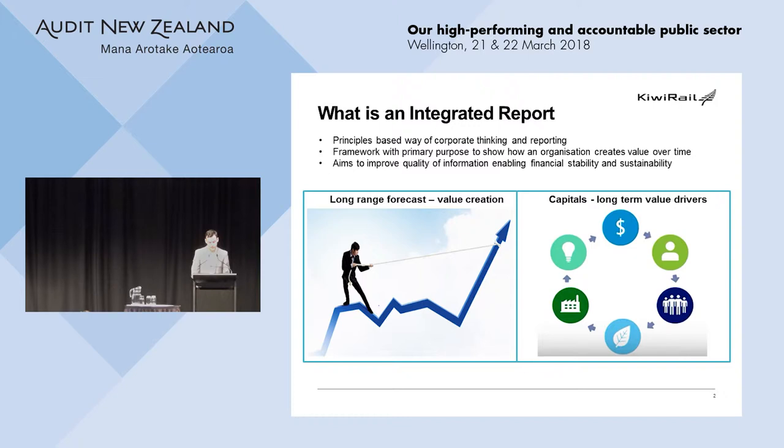At KiwiRail our annual integrated report is effectively just our annual report. In its simplest terms it's called an integrated report because we no longer report up and down along business unit lines — we report across the business on the drivers that materially affect our ability to create value. Within the integrated reporting framework, this value is known as capitals. For KiwiRail our capitals include our people, our assets, and the environment. Moving one tonne of freight on rail is about 66% more environmentally friendly than moving it by truck, saving New Zealand about 200,000 tonnes of carbon emissions a year and taking 1.1 million trucks off the road.